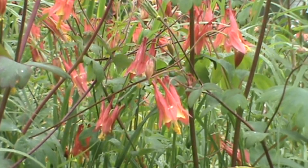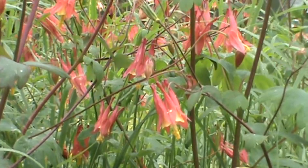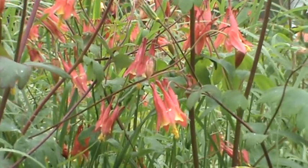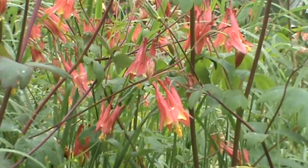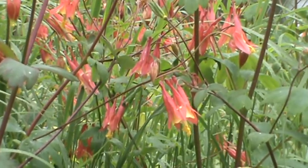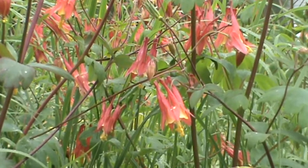It grows about 12 to 36 inches tall; mine are mostly in the 24 to 36 inch range. It likes dry to average soil, full sun to a little bit of shade — real easy, beautiful red blooms and really nice foliage. It does kind of die out once it's done blooming.